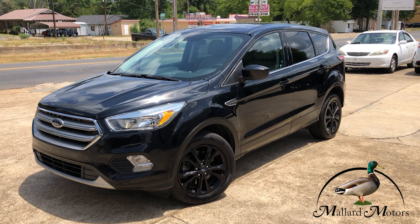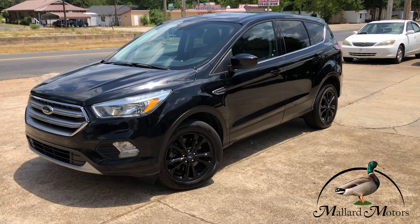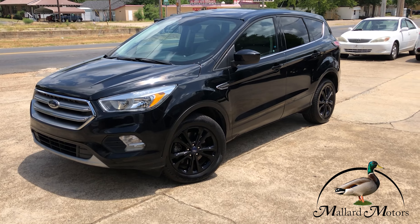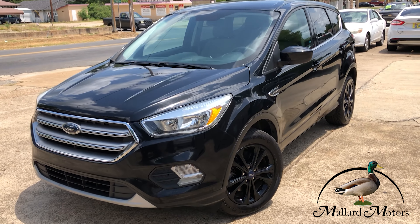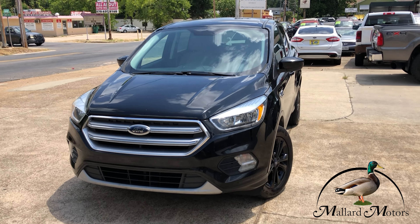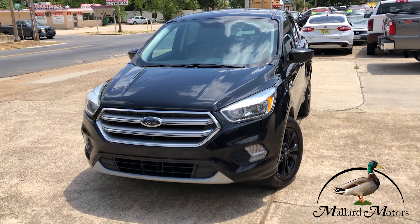We're looking at a 2017 Ford Escape SE. All blacked out, got the black wheels too. This one has a 1.5 liter EcoBoost 4-cylinder in it, and it's also all-wheel drive.